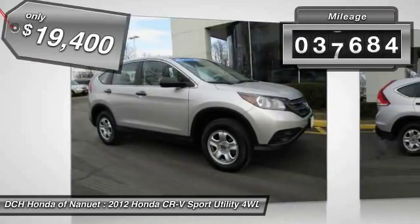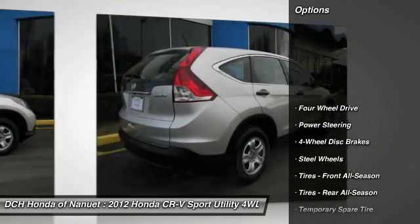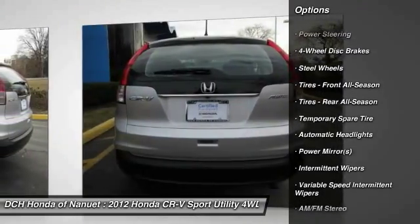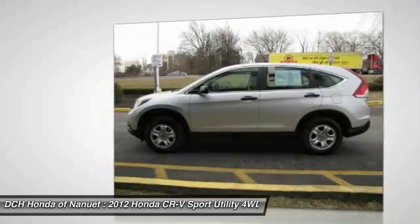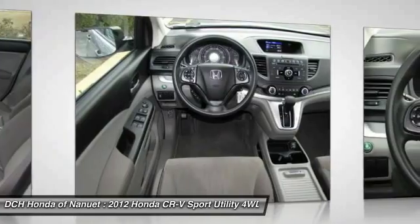This vehicle has less than 40,000 miles. Here are some of this vehicle's great options: stability control, traction control, steering wheel audio controls, anti-lock braking system, air conditioning, adjustable steering wheel, power steering, driver airbag, four-wheel drive, and cruise control.